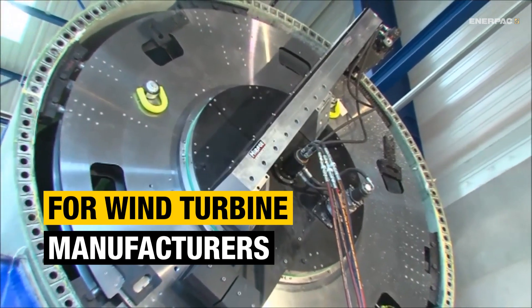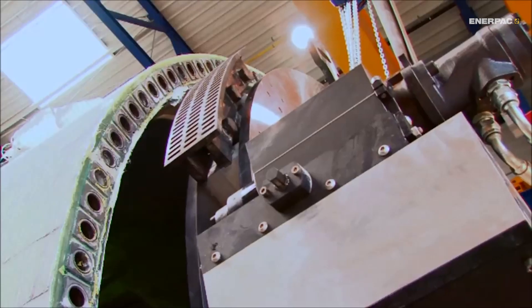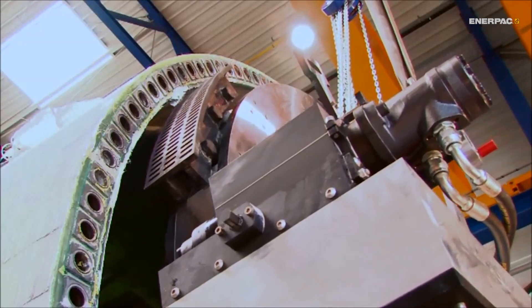For manufacturers, Enerpac hydraulic solutions are trusted to deliver incredible precision when machining turbine blades and towers,